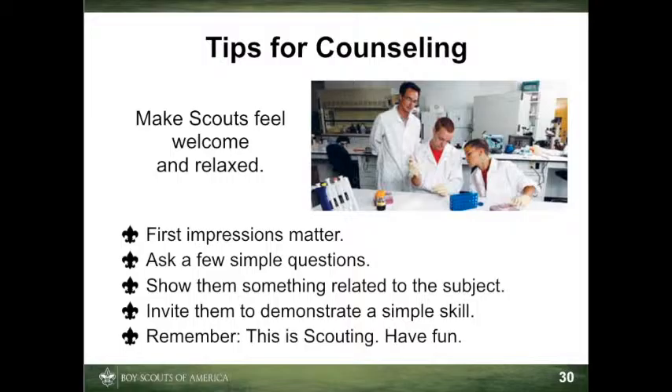Another way to put a scout at ease is to show him something related to the merit badge subject. For example, you might show him your coin collection, but it's best not to overwhelm him. Remember, part of your role is to help scouts be responsible for their own full participation in the process.